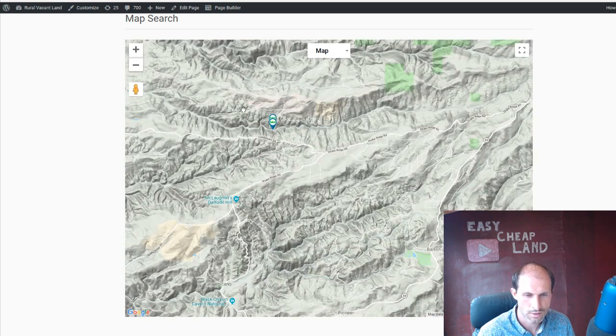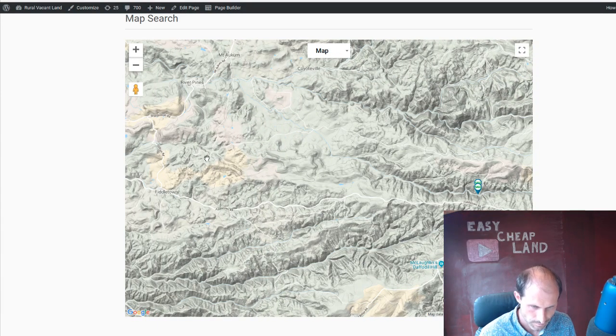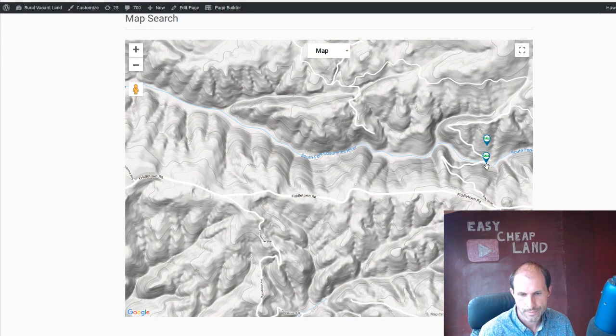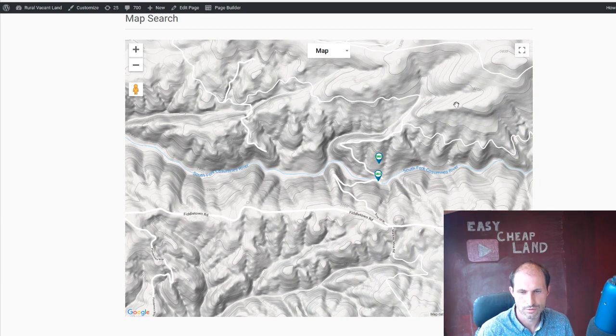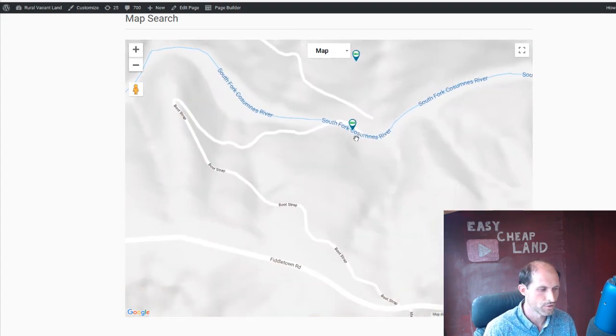It goes a couple different ways — a bunch of directions. It comes out to major roads down here like Mt. Aukum Road, down Fiddletown. So you can hit it from Fiddletown Road and come in. That might be a long trek, but there are a couple of routes. You have to follow these roads and see what the routes are, because I don't know the status of the bridge — how old it is, if it's used, if it's a foot bridge or a driving bridge.